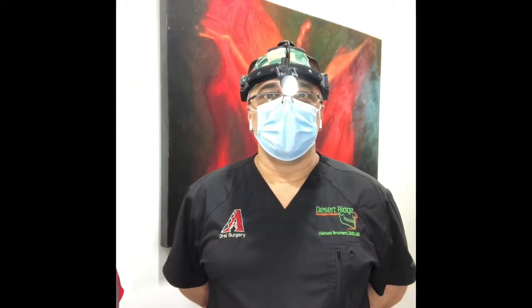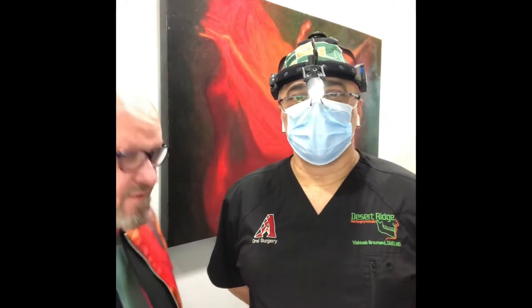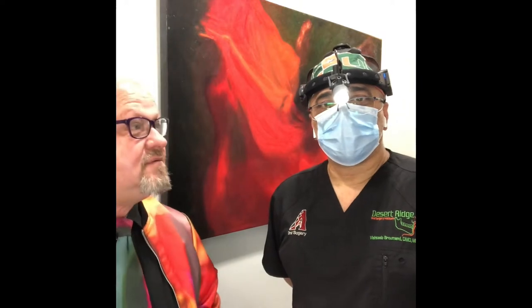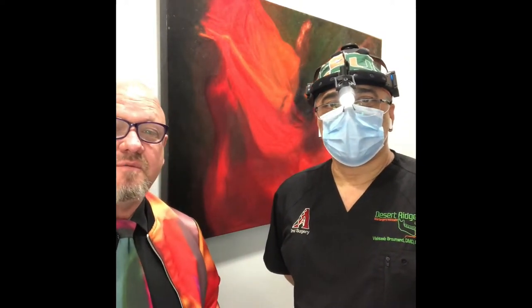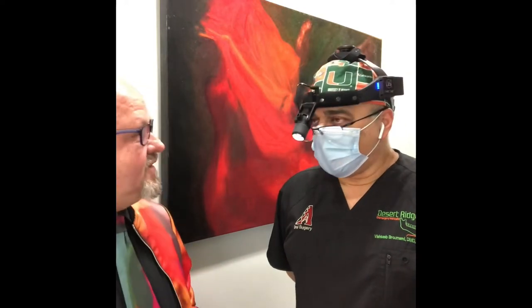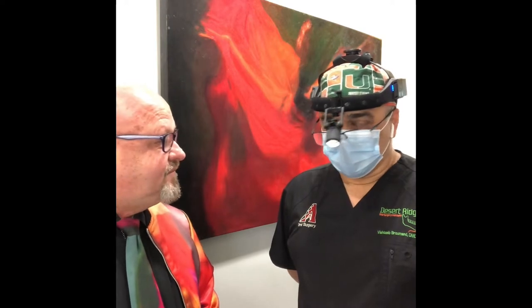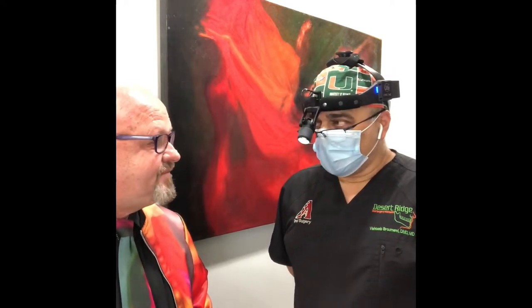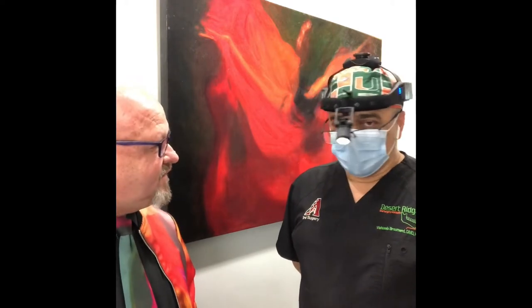Good morning! I'm here with Dr. Brumont in Scottsdale. His office walls adorn my artwork, so I just want to say thank you. Well, thank you for having me here — I love looking at the art every day. So do my staff and patients and everyone who comes here. I rave about your art every day. Thanks for having us.